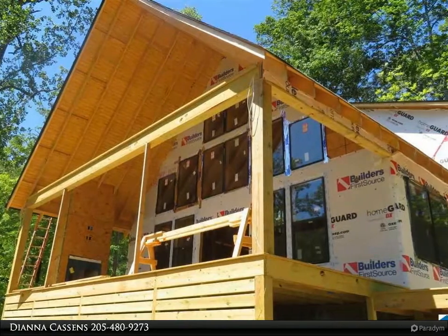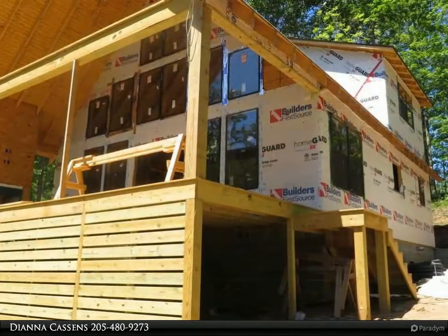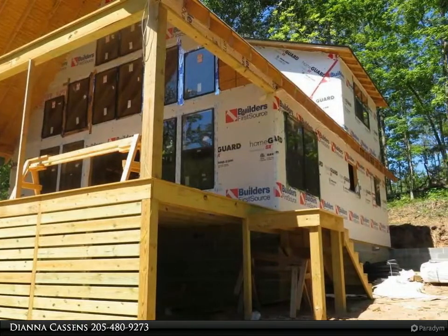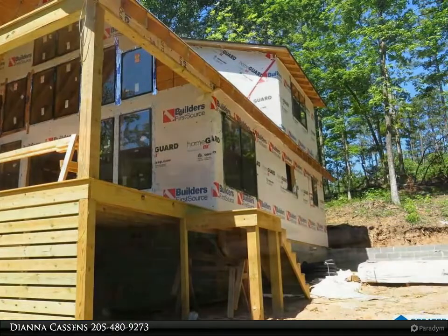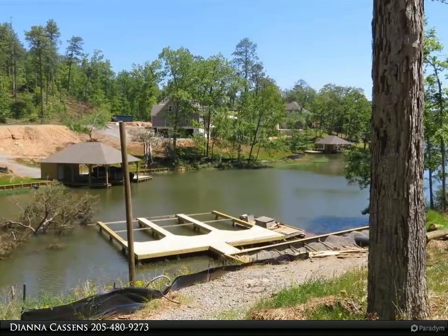Enjoy the breathtaking lake views from the large front porch with a covered cathedral ceiling and outdoor fireplace. Cathedral ceiling in the living room with open concept living area, dining room, and kitchen, all open to enjoy the lake views.